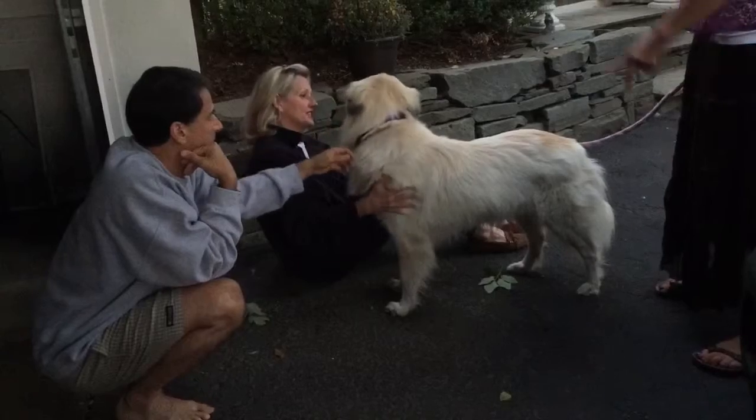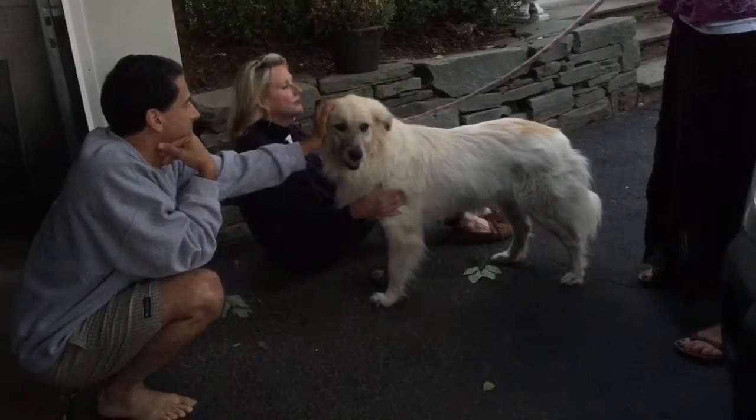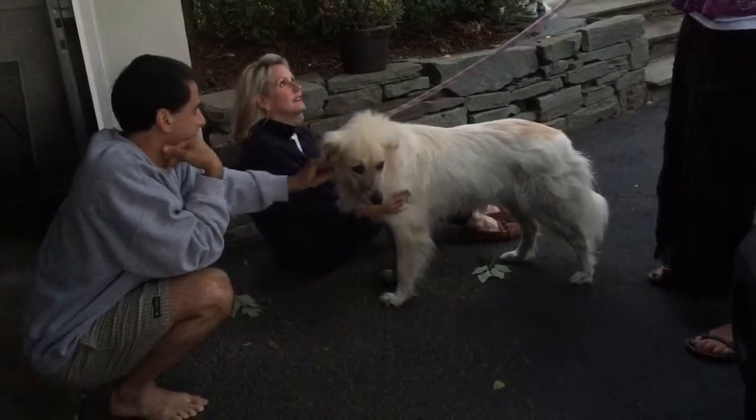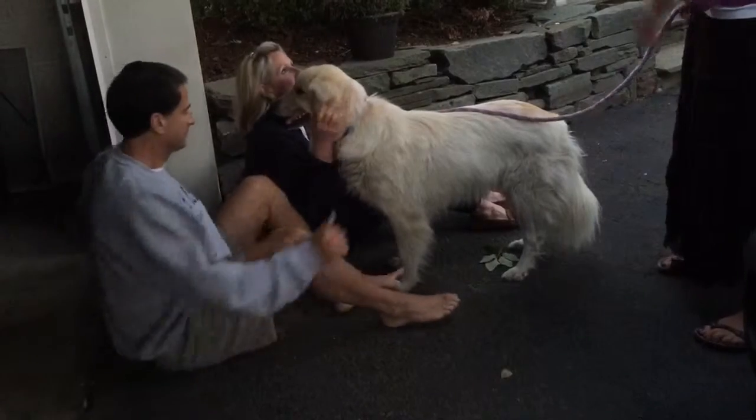She didn't look as big in the picture — I said the same thing. We typically rescue Pyrenees, my husband and I, so we're used to 130, 100 plus pounds. But when we saw her picture, we were like, oh my God, she's so tiny!